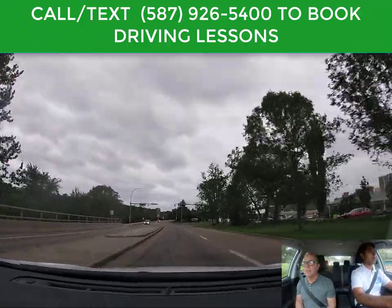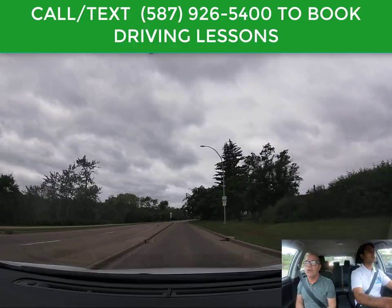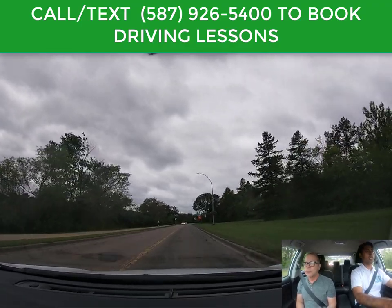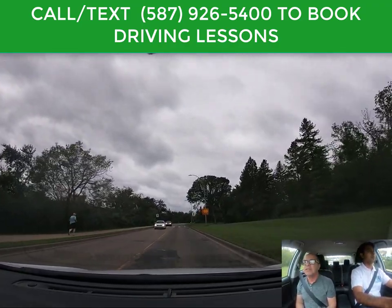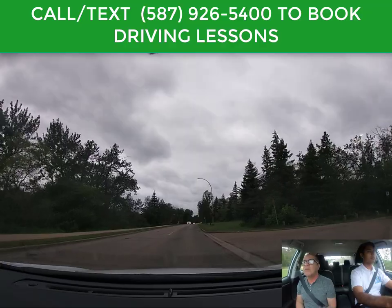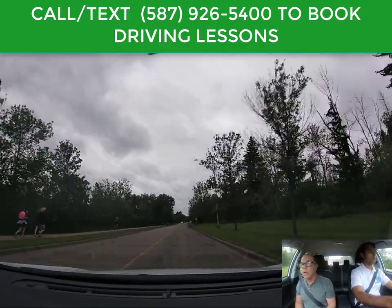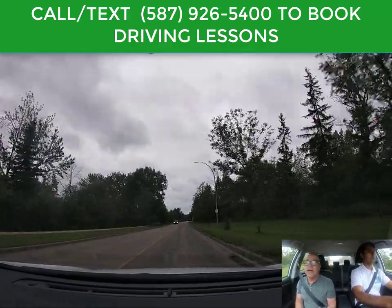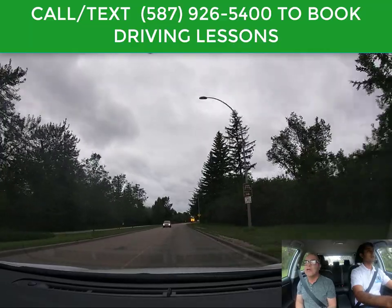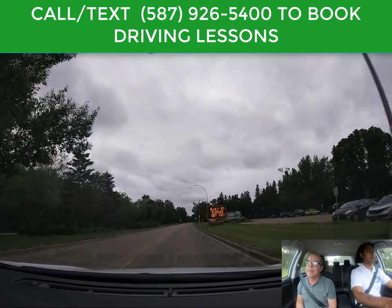There's a crosswalk coming up. You don't have to reduce speed here — just look left and right and check for pedestrians. If you see a pedestrian standing at the corner waiting to cross, you would have to stop and yield. There's also a sign indicating that when the lights are flashing, drive at 30 kilometers. In Edmonton, whenever the pedestrian traffic lights are flashing yellow, all vehicles must slow down to 30 km/h. If there are pedestrians in the crosswalk they must stop, and even with no pedestrians they must maintain 30 until the lights are off or they pass the flashing yellow lights.